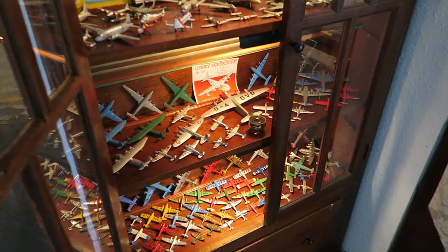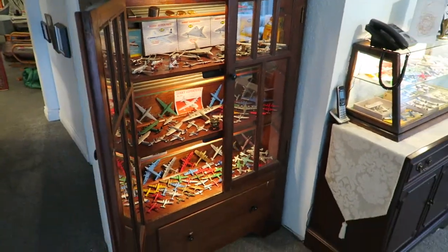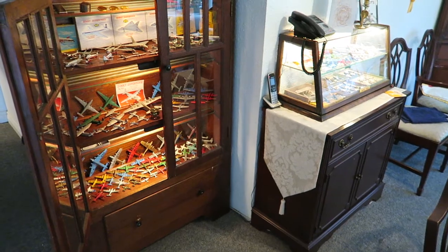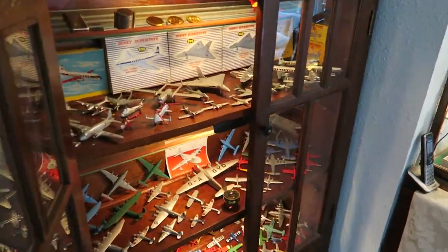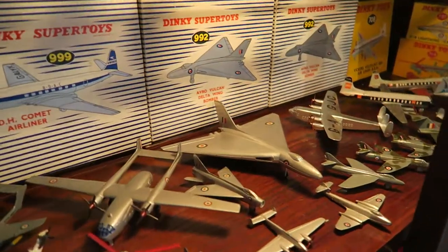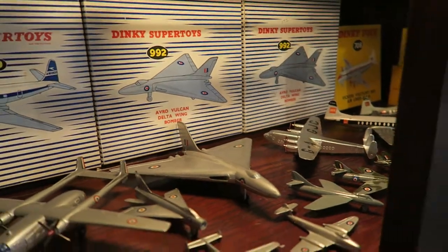There's a whole stash of interesting ones anyway. Hope you enjoy that little view of the unmarked stash of Dinky toy planes. A couple of Vulcan boxes in there — they're probably the original ones, or they are original ones. Probably the best ones here.